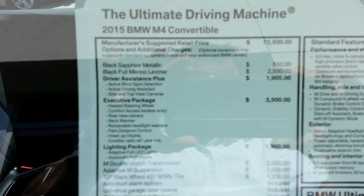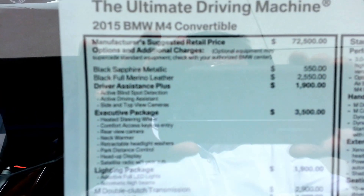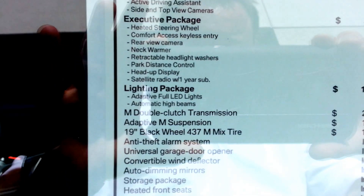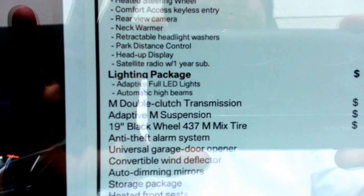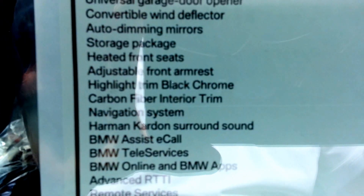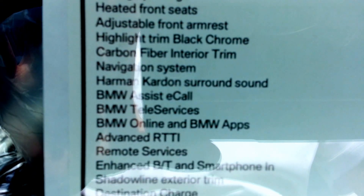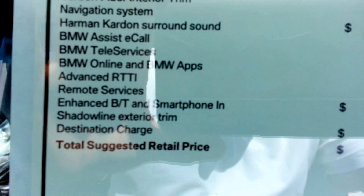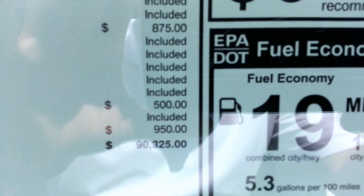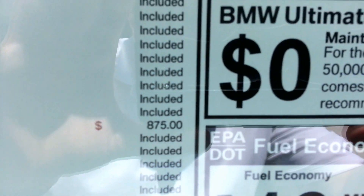2015, $72,500 for a base price. Driver's Assistance Plus, Executive package — it's got all the right stuff on it. Wow. Let's see what we've got for a bottom price here: $90,000. Man, sorry about it. This camera doesn't want to focus. Freaking wearing it out with all these videos.